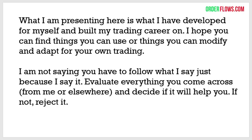It's important to know that you don't have to follow what I say just because I say it. You have to evaluate everything you come across, whether it's from me or one of the other speakers, and decide if it's going to help you — if not, reject it. Trading is a journey. It's emotional sometimes, and more importantly it's a mental journey. You've got to find what works for you and apply it.